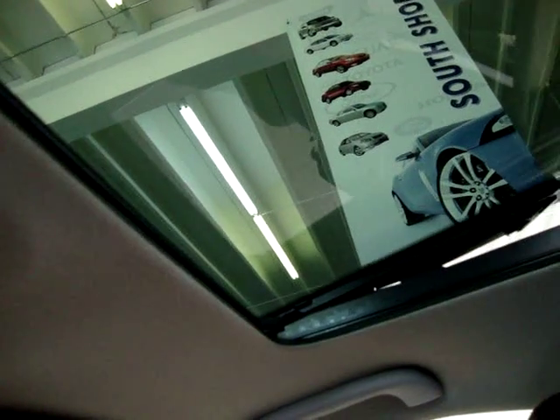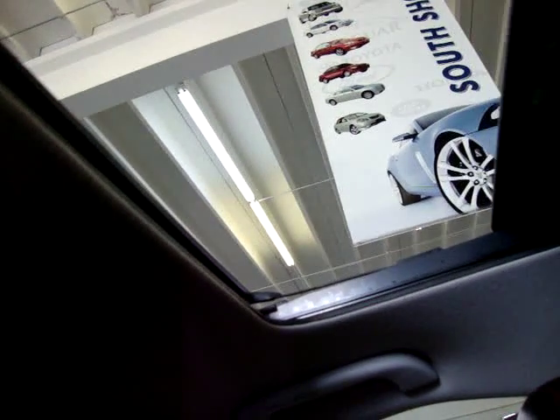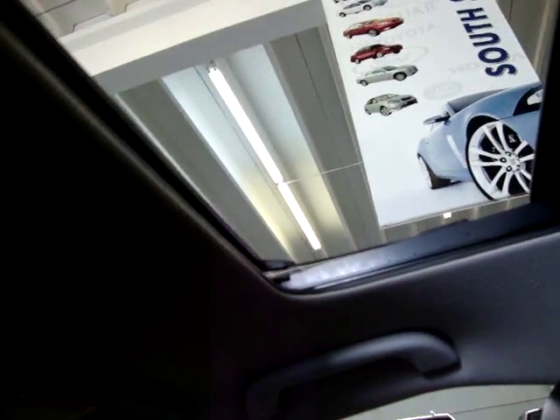Go ahead and open the moonroof. The moonroof is tinted, but if you want to block out the sun, all you've got to do is slide this over. We're going to leave it open so you can see better in here.